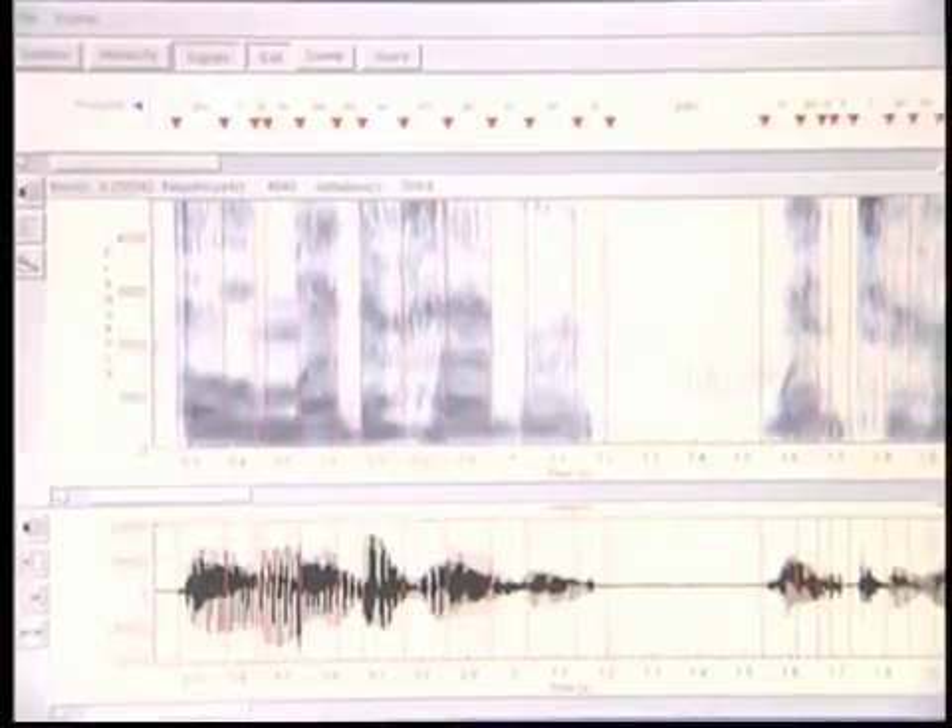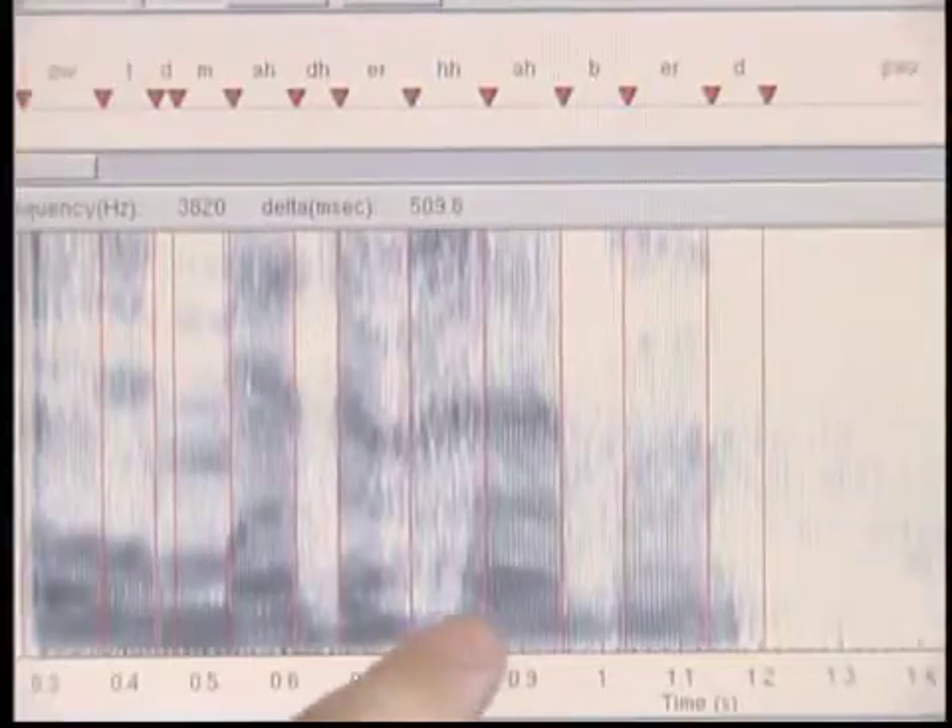Lenzo works with a representation of speech called a spectrogram. Time moves from left to right. High-pitched sounds are above low-pitched sounds.